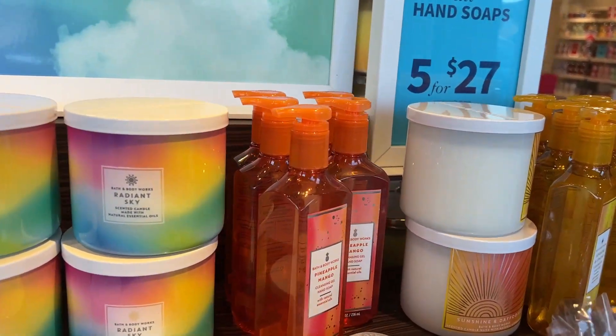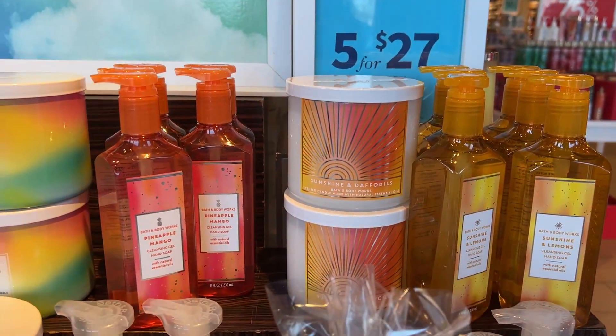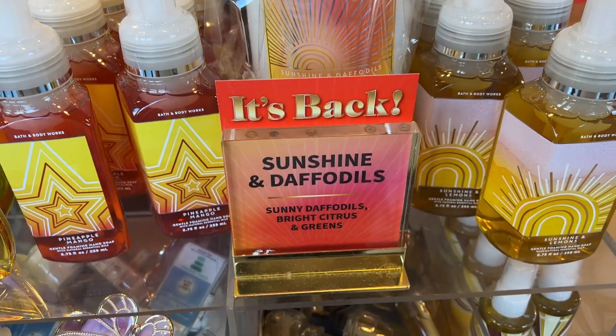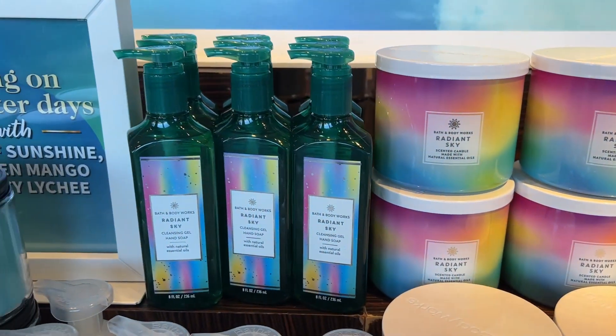Look at this table with all yellow — sunshine and daffodil. It smells like Sunflower Garden. They have all their hand soap, body cream, mist, and candles here — all new fragrances.